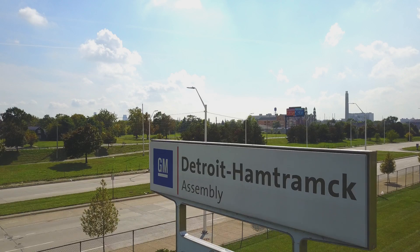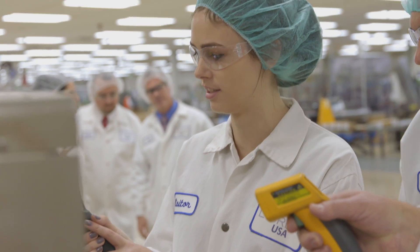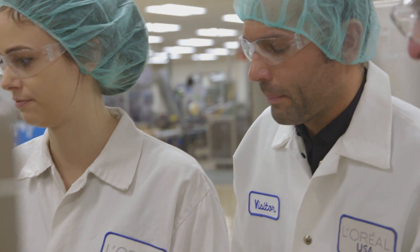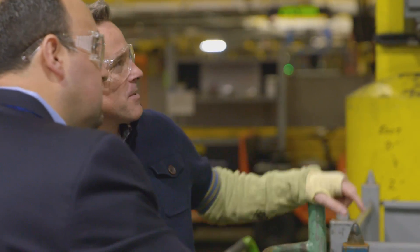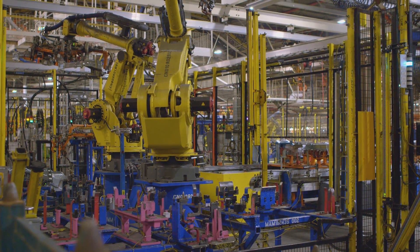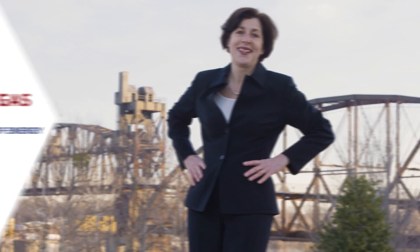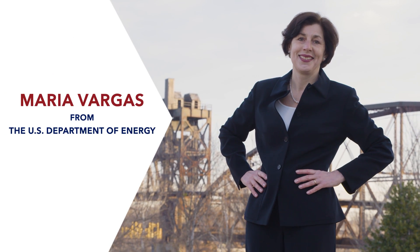Previously on the Better Buildings Challenge Swap: it looks like it's almost 300 degrees — look at all that heat they're losing out of the top portion there. Look at all these robots; there's so much compressed air requirement for all of those movements. L'Oreal. General Motors. Hosted by Maria Vargas from the U.S. Department of Energy.